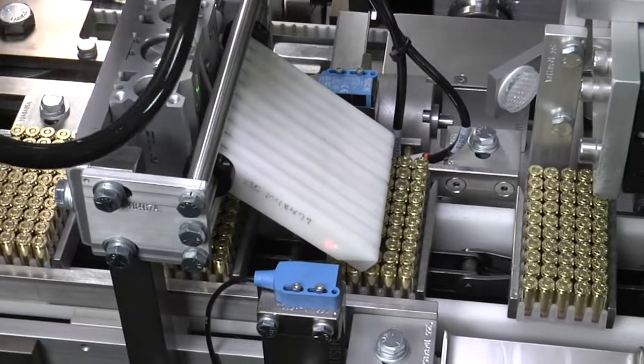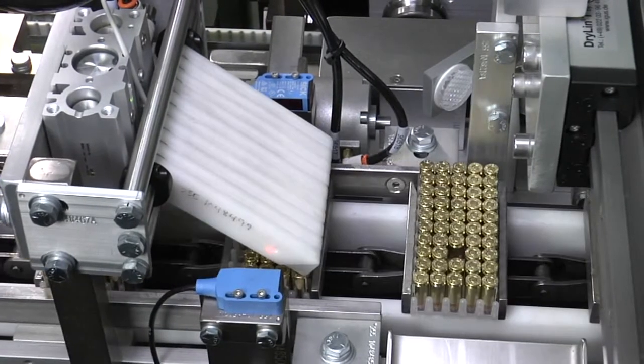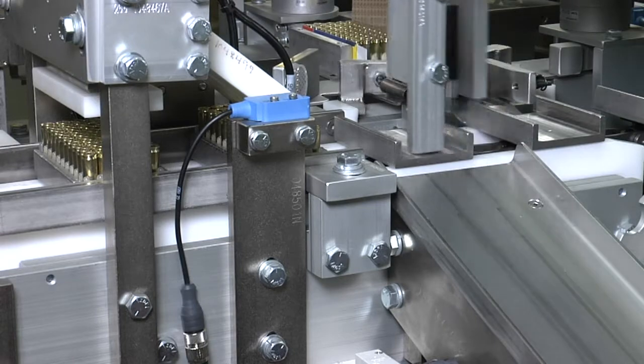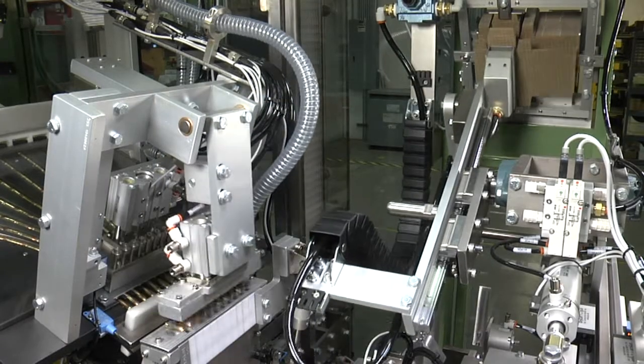Once loaded, each tray is inspected to ensure all cartridges are present. An automatic reject removes any partially filled trays prior to carton loading. Flat carton blanks are loaded into the carton magazine.